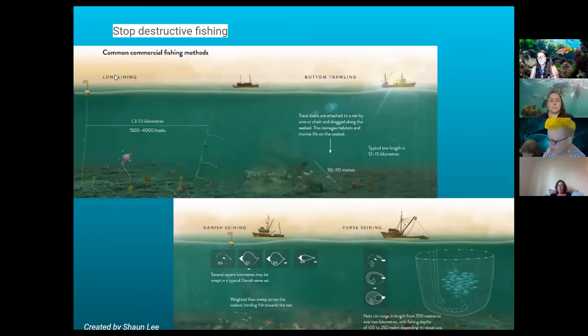We've also got Danish seining and purse seining. Purse seining doesn't have that destructive aspect to the sea floor, but it quite often has a high bycatch of seals, dolphins, and other large pelagic species caught by accident. In terms of recreational destructive methods, one of the most destructive would be trawling or dredging for scallops.